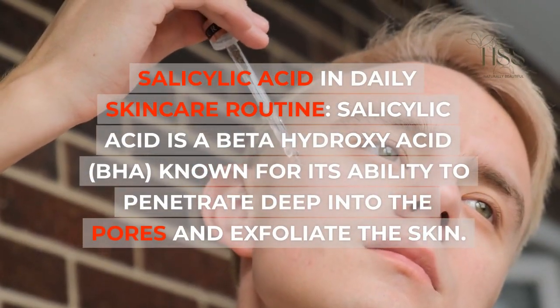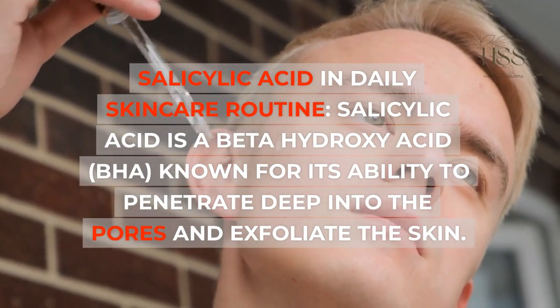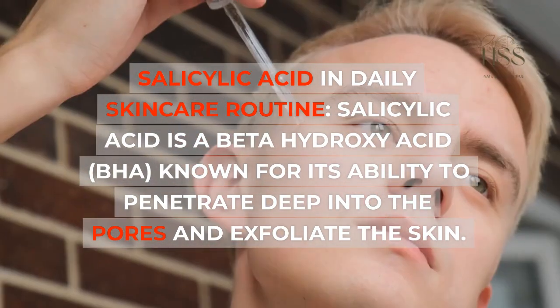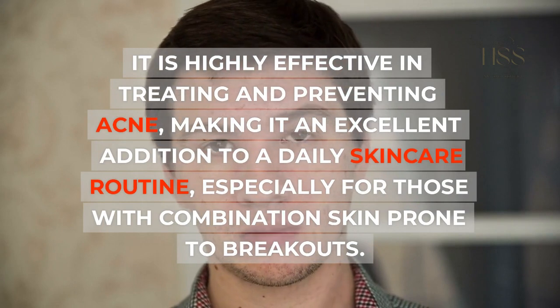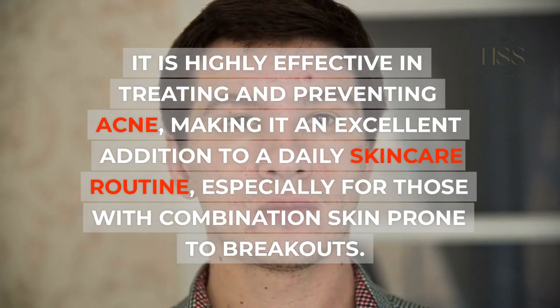Salicylic acid in daily skincare routine. Salicylic acid is a beta-hydroxy acid known for its ability to penetrate deep into the pores and exfoliate the skin. It is highly effective in treating and preventing acne, making it an excellent addition to a daily skincare routine, especially for those with combination skin prone to breakouts.